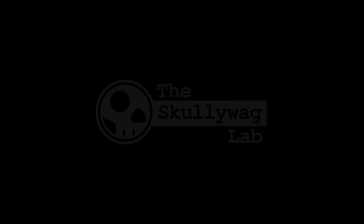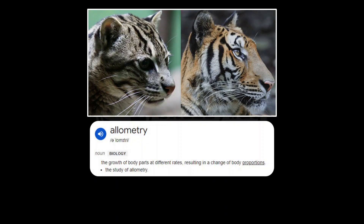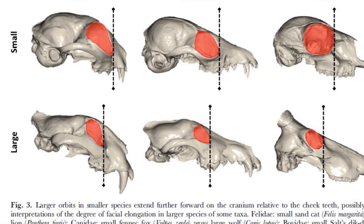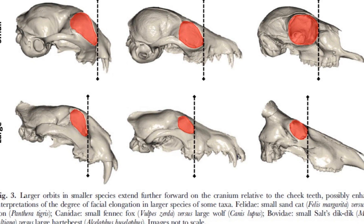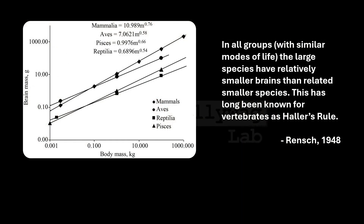The skulls of most animals change with size in often predictable ways. Patterns of shape change that happen with changes in size are known as allometry. There are a few obvious examples of allometry that would fundamentally change the appearance of any giant species of human. The most obvious of these is brain size. There's a tendency for brains to be relatively smaller in larger animals — this pattern is known as Haller's Rule.